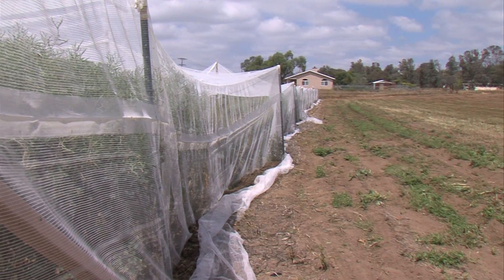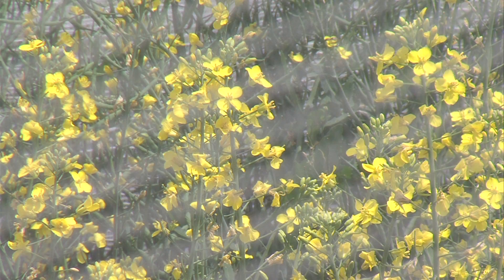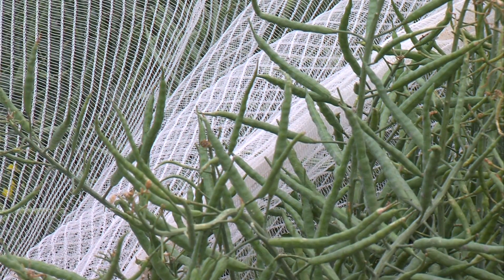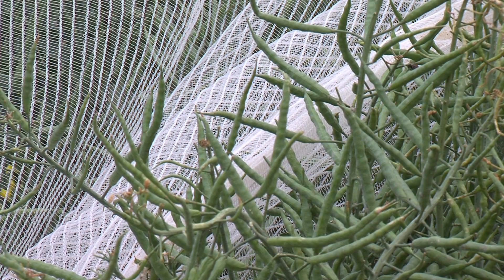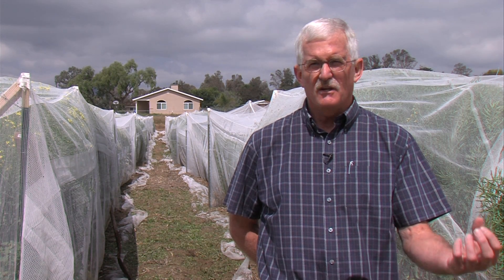Farmers are already growing one strain of Cebis canola commercially. Radke hopes to bring more gene-edited crops to market. He thinks they'll meet a growing demand for non-GMO ingredients. We all understand GMO to be transgenic — that's the way it's been defined — and as such, we're not GMO.